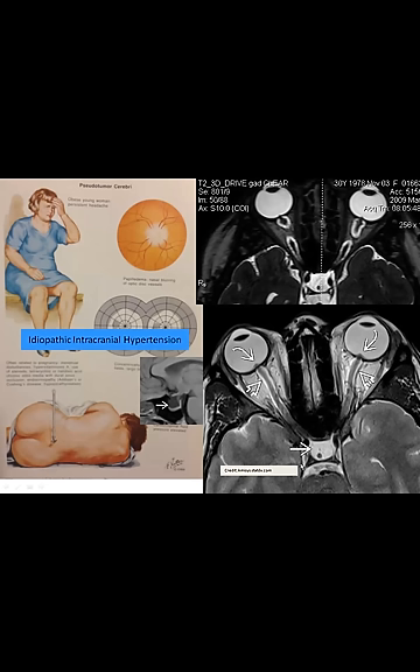By the way, the intracranial portion of the nerve is unremarkable. Both of these patients have empty sella configuration, high CSF pressure, empty sella, and loss of peripheral vision.